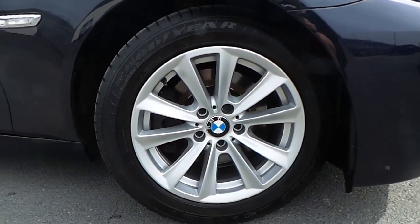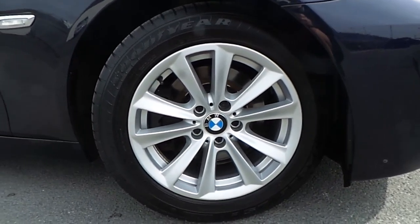The car comes equipped with these stunning 17-inch V-spoke BMW alloy wheels. A very spacious, key-operated boot.